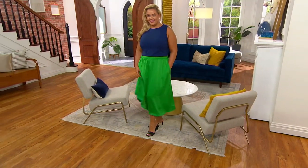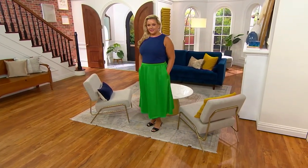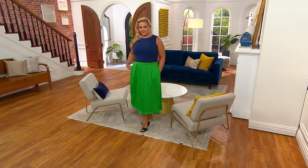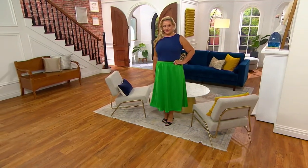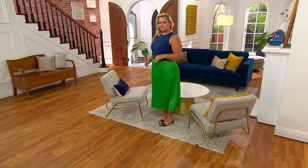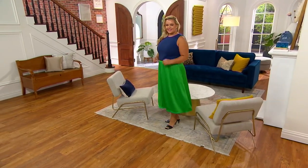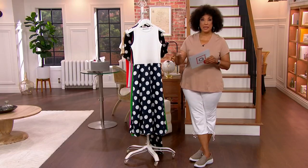Bridget, by the way, is 5'7" and she's wearing it in the regular length. Regular length is about 46 to just about 51 inches long, depending upon the size you're choosing — you can see on Bridget it falls at a perfect midi length for her. For petite ladies, we do have petites, so it will be the perfect midi length for you as well. All you do is let us know you'd like your size in the petite.